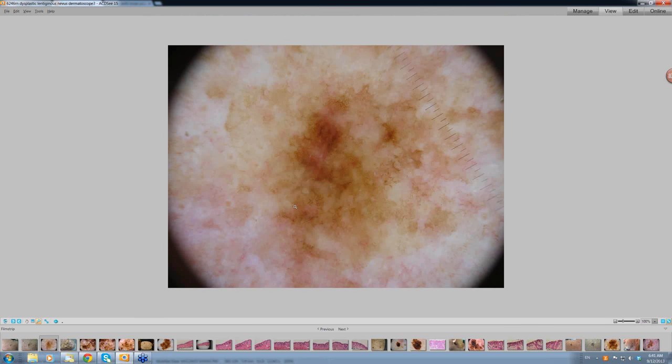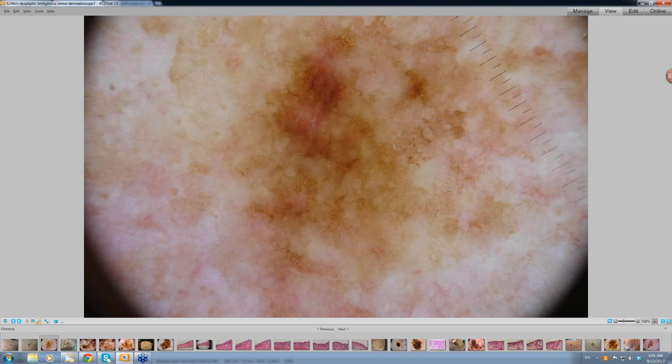Looking at this dermatoscopically, there is a network, but very variable. There is certainly a network here that is darker in colour. There is no real regression within this lesion. Difficult to say with any certainty whether these are early polygons. It doesn't have the sharp scalloped edge of a solar lentigo. You are also looking for a little bit of grey — grey dots mean there is an immune reaction occurring as well, and often there will be a little bit of grey dots.